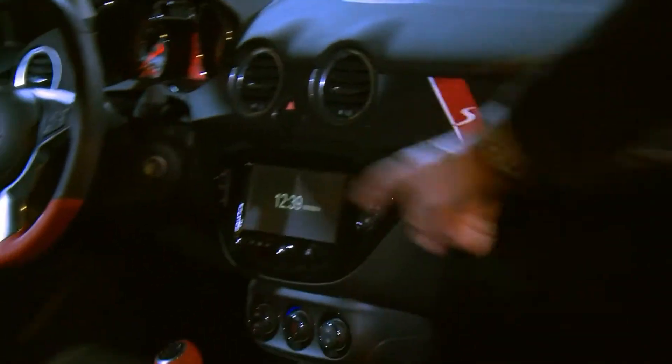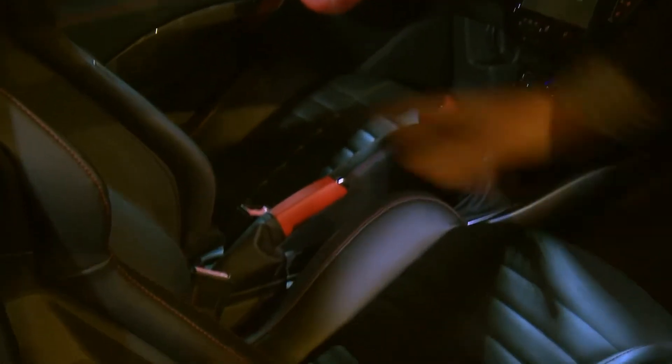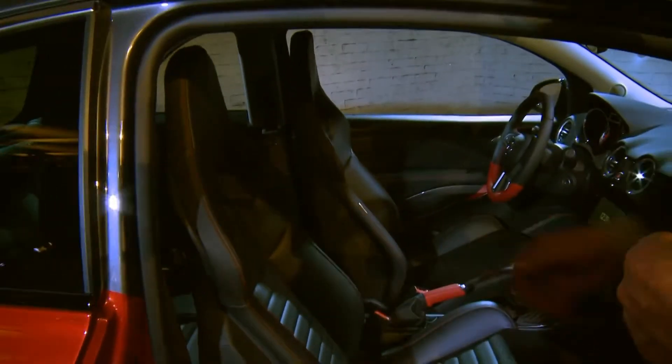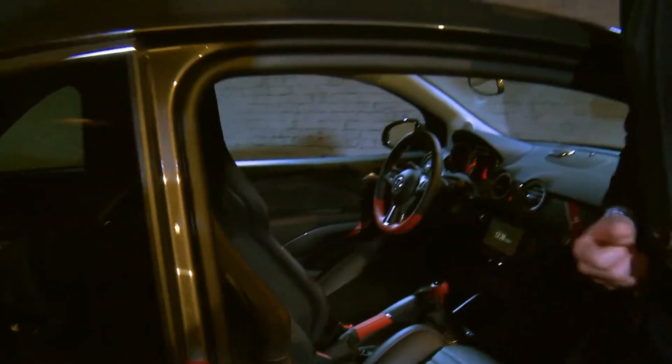We have a leather-wrapped steering wheel, shifter, and hand brake, plus iconic Recaro sport seats — also leather-wrapped — to really give the impression you're driving in a rally car on the road. This is our bad boy of the Adam family.